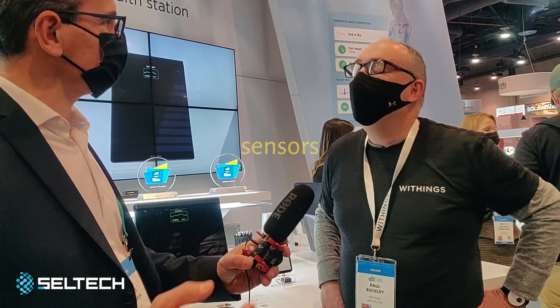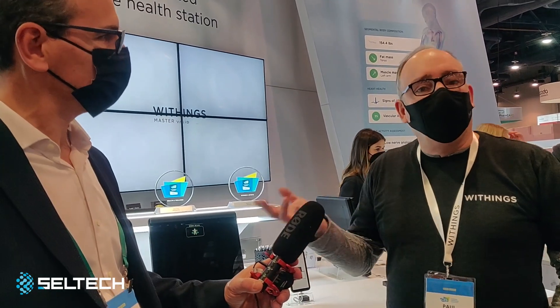It will be available in Q3–Q4 in Europe, and Q3–Q4, a little later, in the United States. It goes for $299 — or €299 in Europe. All the data I just mentioned will sync to the Withings app, and all that data can be easily shared with your doctors with just a click.